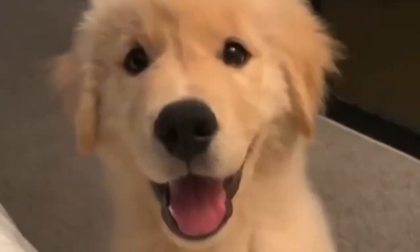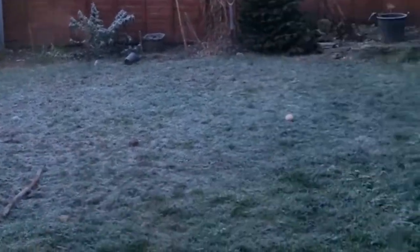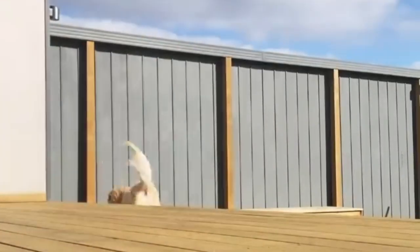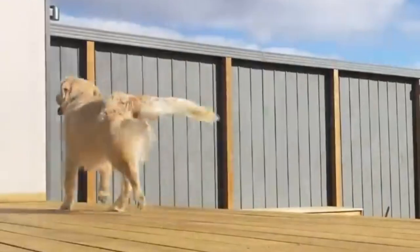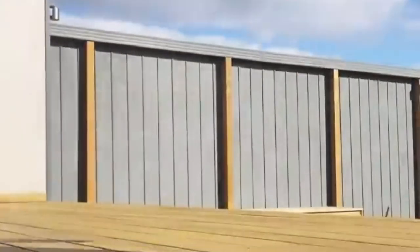Make dog training age and skill appropriate. We don't ask toddlers to do algebra, so make sure your expectations are reasonable for your dog. For example, puppies need shorter training sessions — around three to five minutes each — because their bodies and brains are not well developed yet. Even adult dogs who are new to you and your home may not be ready for high-level training because they are still adjusting to the new environment and people in their lives.